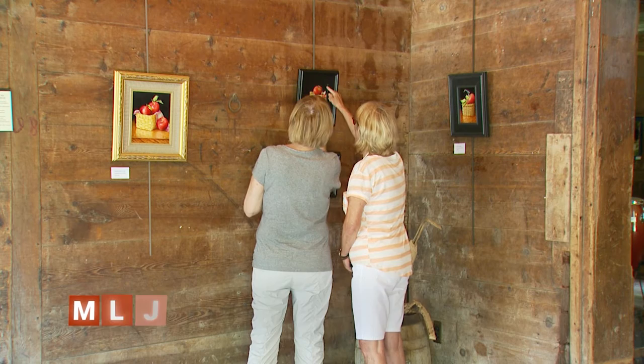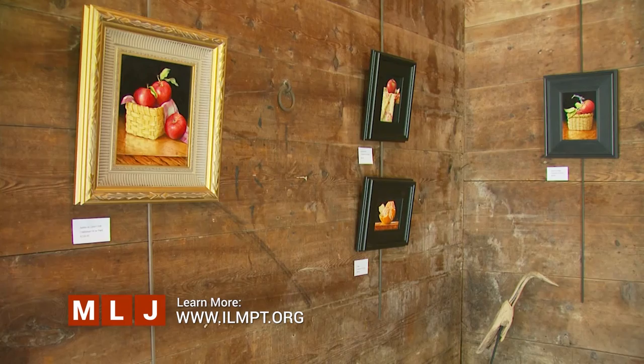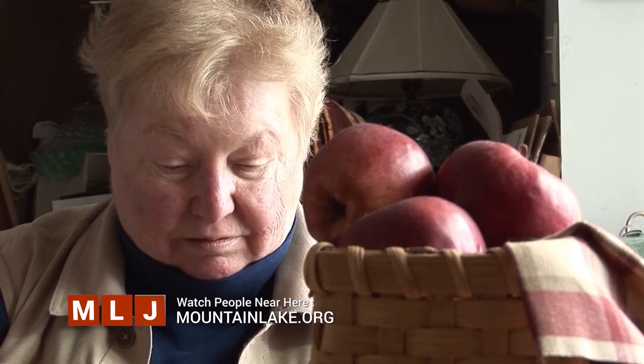You can come and see Connie's oil paintings at the Fisk Farm Barn daily from 10 until 5 through next Tuesday, July 16. Connie's showing will be followed by well-known Vermont painter Ernie Haas from July 18 through August 1. If you'd like to watch the profile our Derek Muirden did on Connie, you'll find his People Near Here segment online at mountainlake.org.